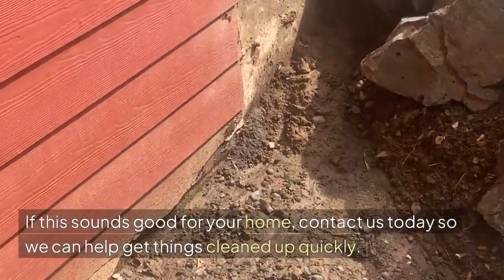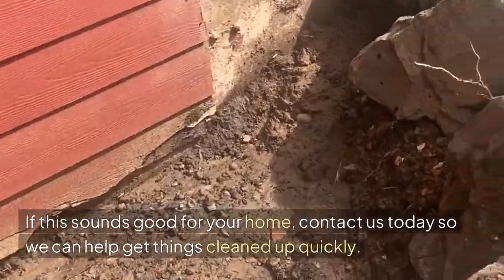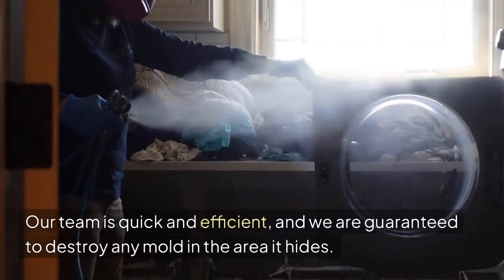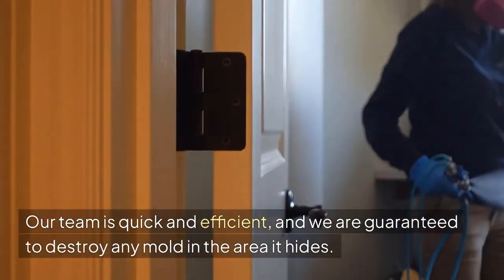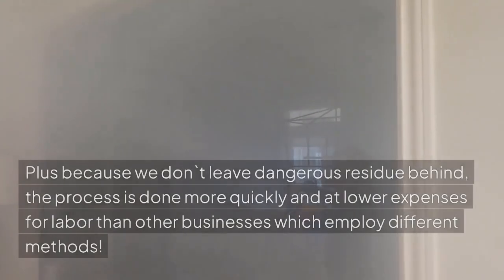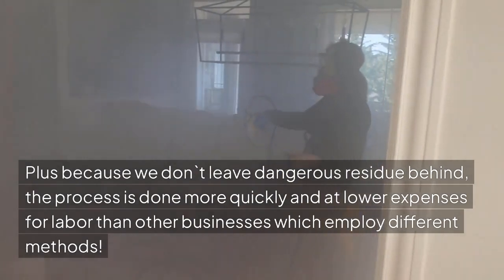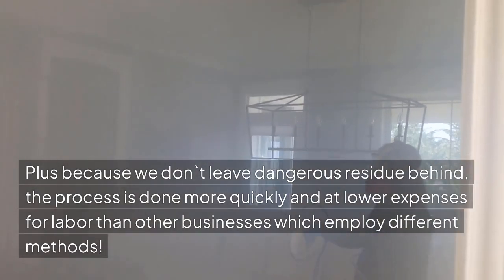If this sounds good for your home, contact us today so we can help get things cleaned up quickly. Our team is quick and efficient, and we are guaranteed to destroy any mold in the area. Plus, because we don't leave dangerous residue behind, the process is done more quickly and at lower expenses for labor than other businesses which employ different methods.